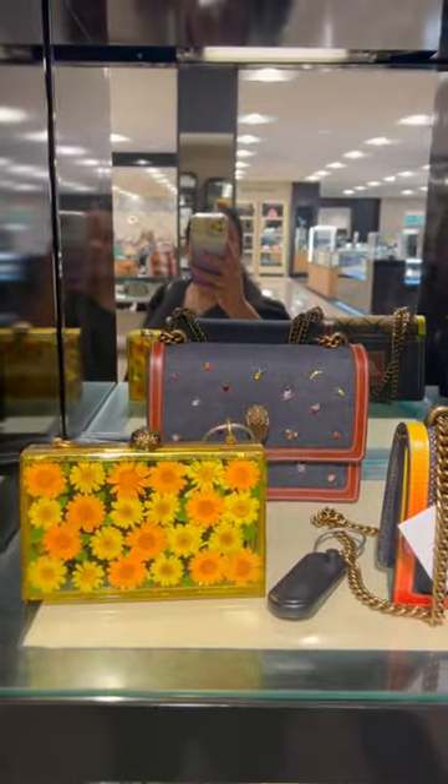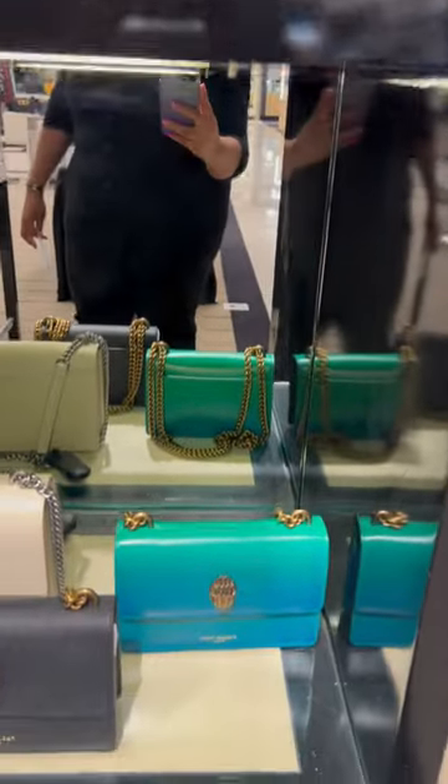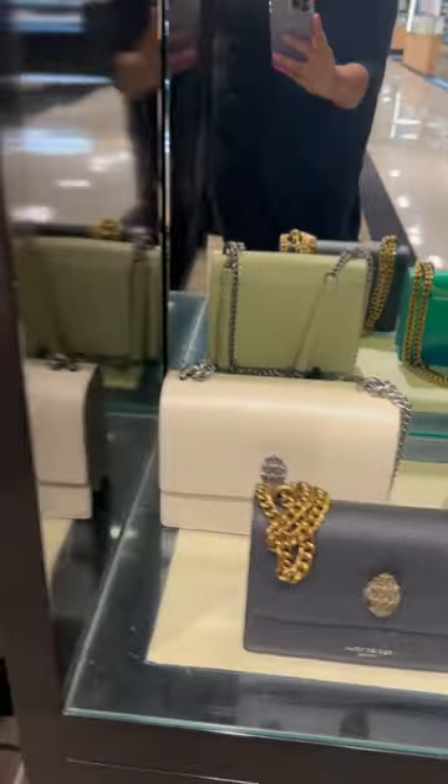This beautiful sunset bag gives me Ferragamo vibes but at a lower price point. Here is some of that sunset mixed with denim. Look at this bright turquoise, more denim.